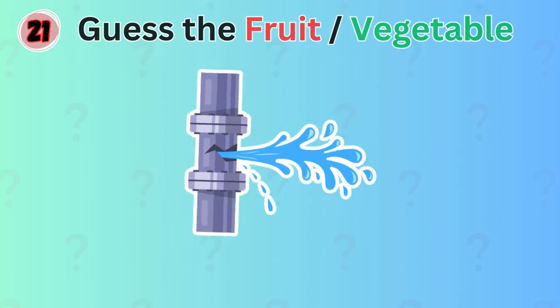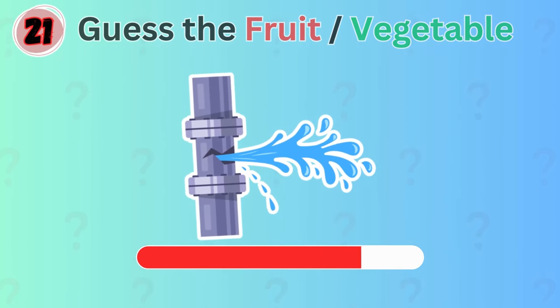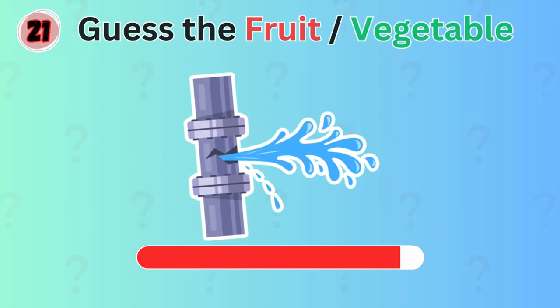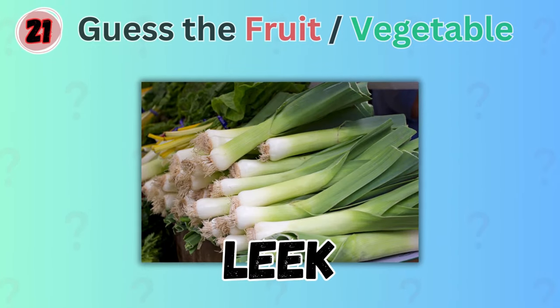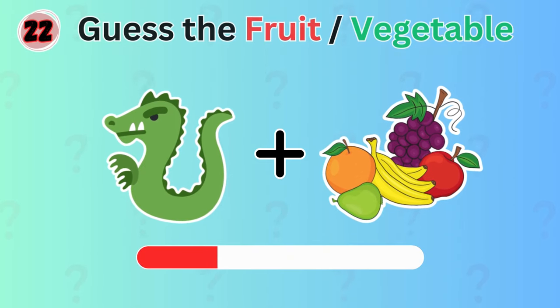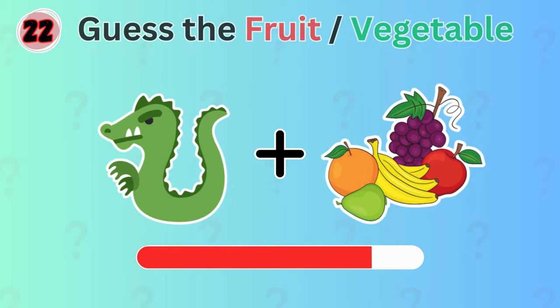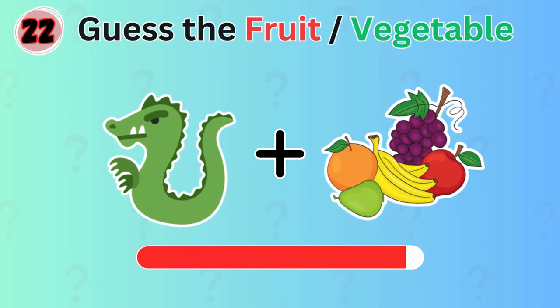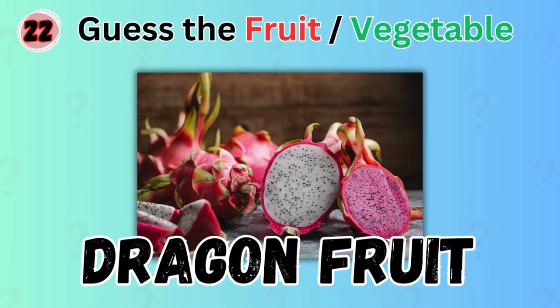Sure you know this one. Yes! Leek! Can you guess which fruit is portrayed by these emojis? The answer is dragon fruit.